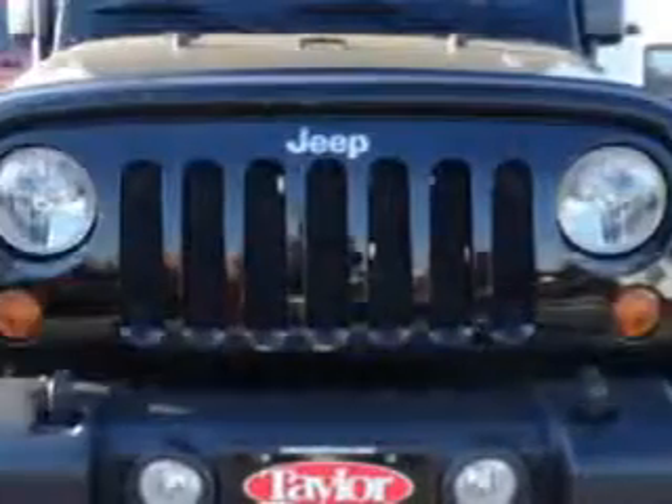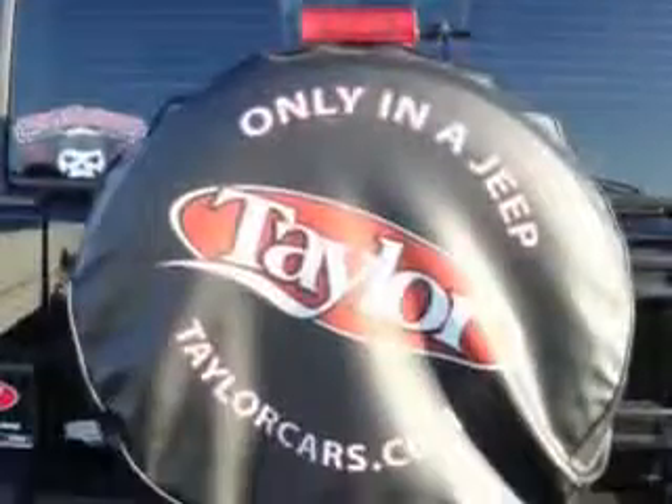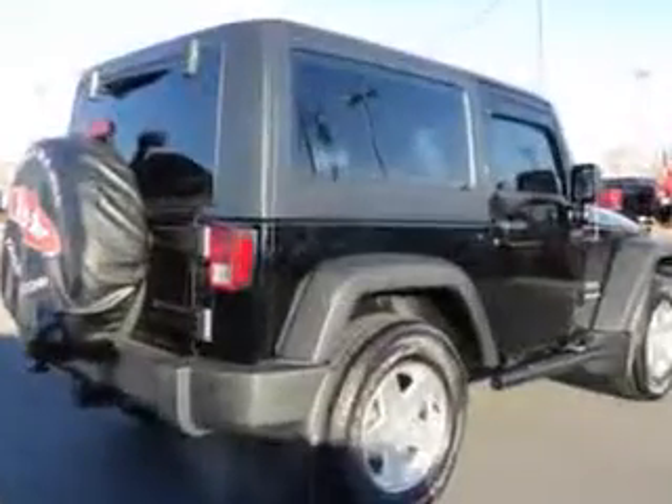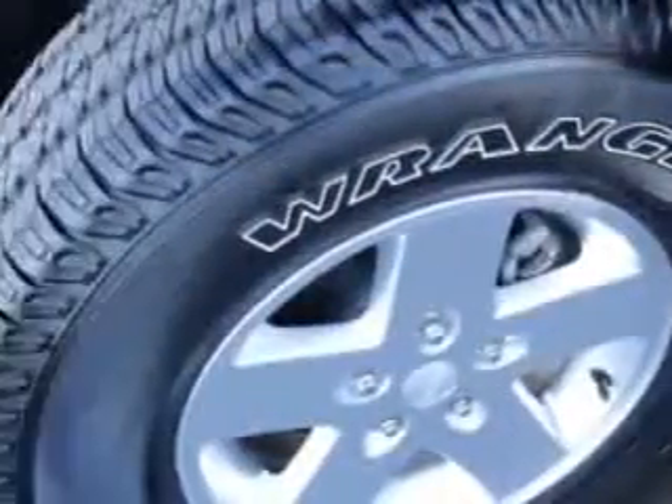Check out this 2011 Jeep Wrangler Sport with a six-cylinder engine and an automatic transmission. This great SUV is satellite radio ready with keyless entry, a remote starter, tire carrier, dual heated power mirrors, alloy wheels, tinted glass, fog lights, and more.